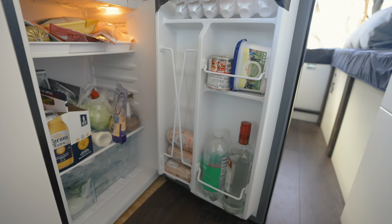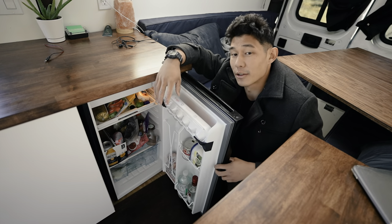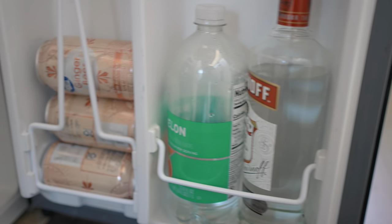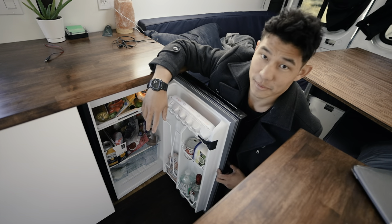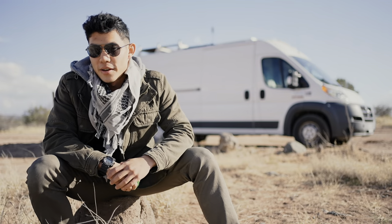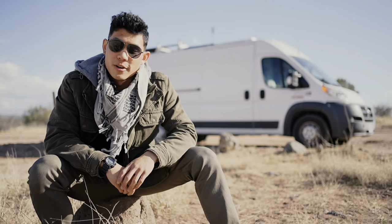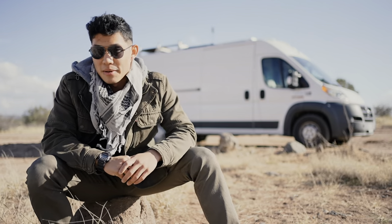I have so much room to put stuff in here — not a lot compared to a house, but for a van, I have a lot. I can put like chicken, sausage, beer, vodka — just kidding, I don't have a problem. Three years ago I kind of wanted to do this; it's been in the back of my mind for a long time. Then a year ago, I actually pulled the trigger and got myself a van.